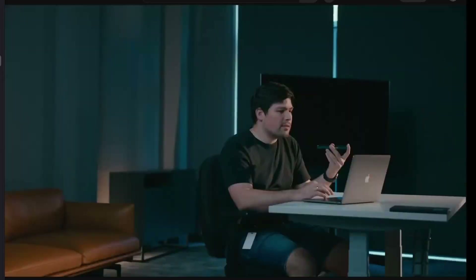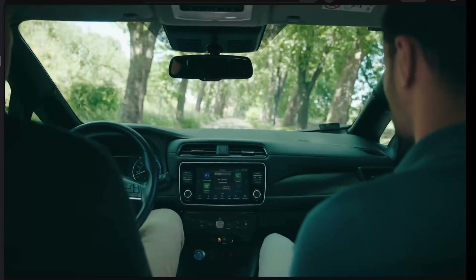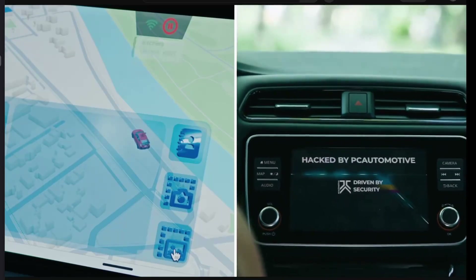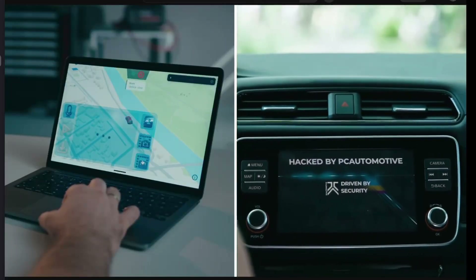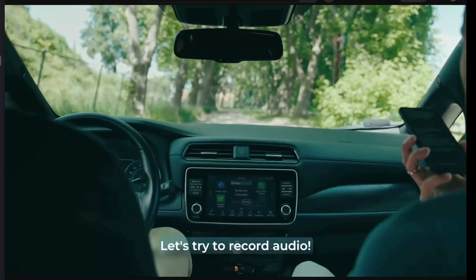They're showing this cool interface that they built to track the location of the car. GPS tracking is live, it's working. Now they can deface — so they can show, 'hacked by PC Automotive.' It's just standard POC stuff. The crazy part is I'm pretty sure they got access to everything, including steering.